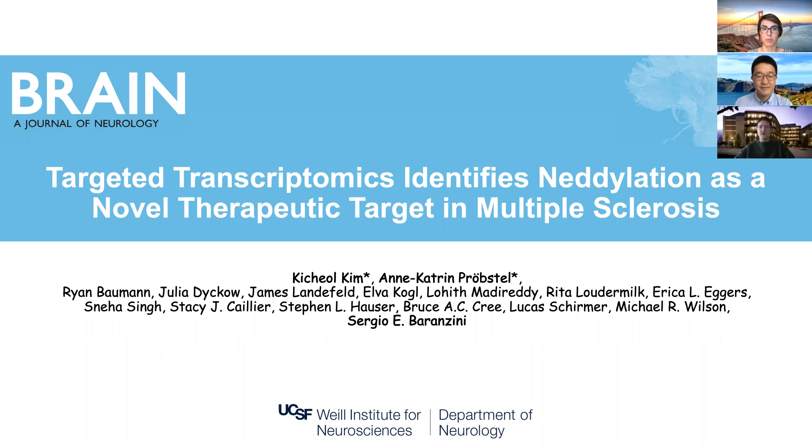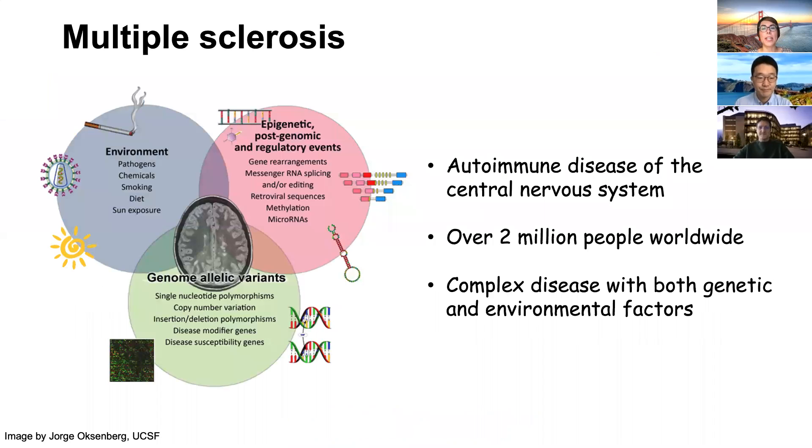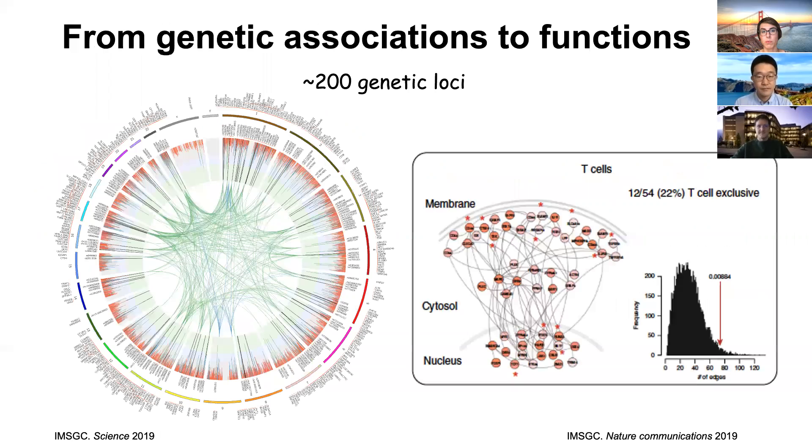What is multiple sclerosis? Multiple sclerosis is the most frequent autoimmune disease of the central nervous system, affecting about 2 million people worldwide. It's thought to be a complex disease where both genetic and environmental factors contribute, however the disease triggers to date remain elusive.